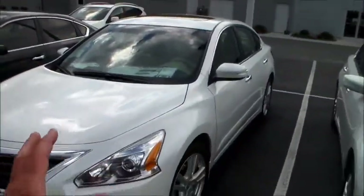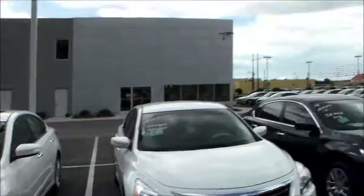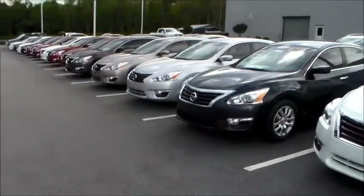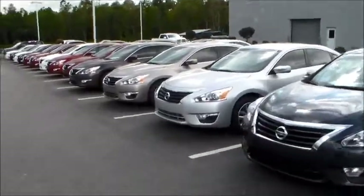So essentially, you're getting more equipment on this car for the same price that you would be getting less equipment on the Maxima. Now if you like the Maxima, I'm totally cool with that, but I did want to show you another option.